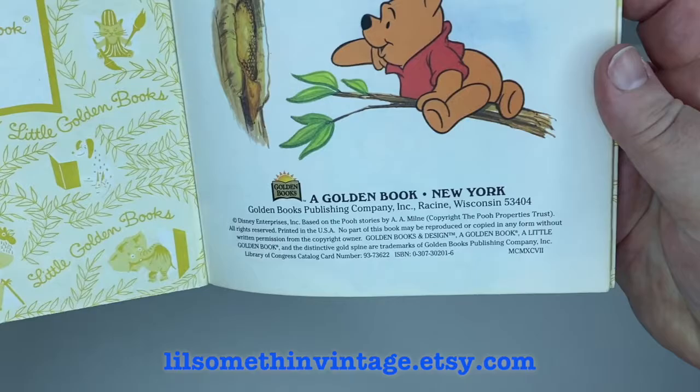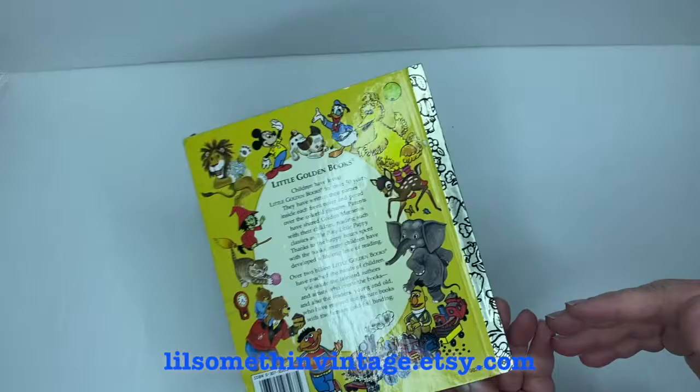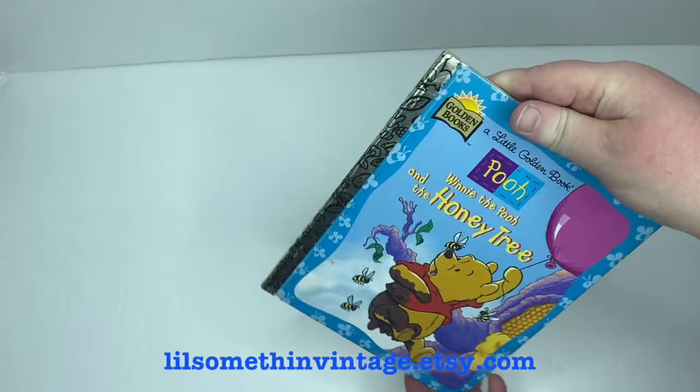Finally, we have Winnie the Pooh and the Honey Tree, adapted by Mary Packard, illustrated by Russell Hicks — no copyright date is listed on this one. There's no writing, markings, creases, or tears throughout, though there is a small gouge in the back cover, some sticker residue, and slight wear on the front corners and edges. Thank you so much for watching this book haul! Next week we'll be back with a different video — not books. You can shop all these items at our Etsy shop, littlesomethingvintage.etsy.com, and find us on social media including Twitter and Instagram. See you next time!